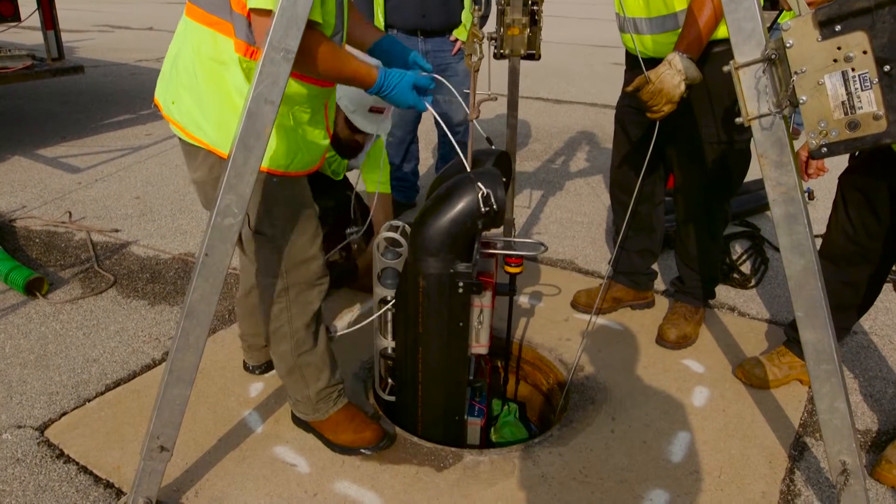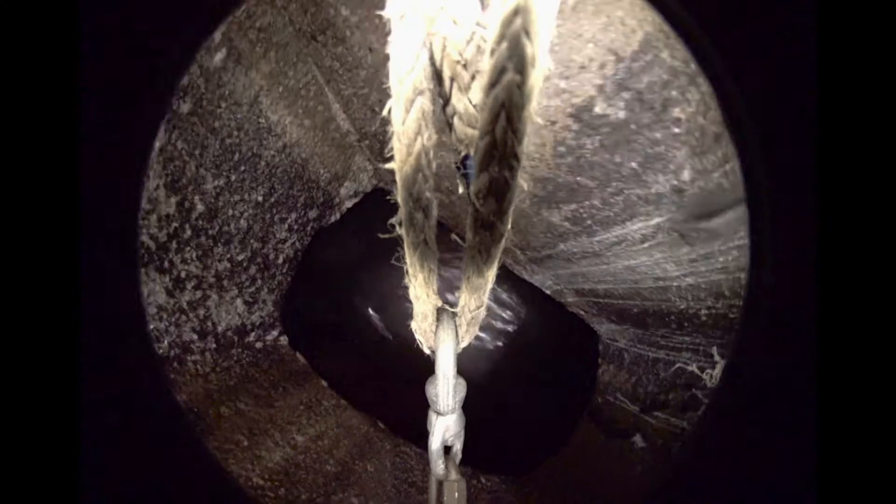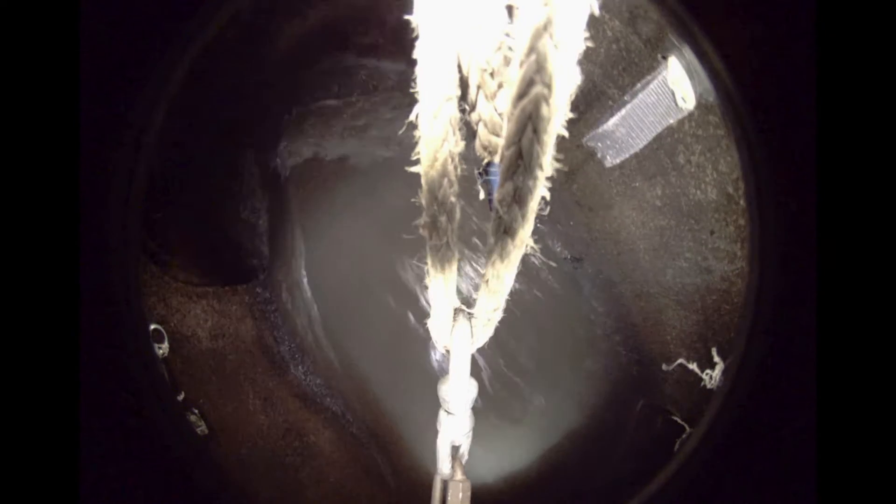It starts off with a high definition camera. As this float goes down the pipe, you actually see strobes, and what it's doing is taking pictures every so often that in post-processing, UTA and Red Zone collaborating can turn into a sort of digital tour.